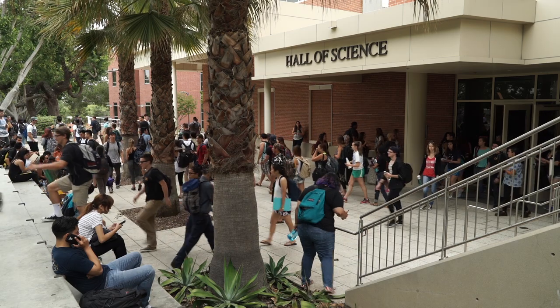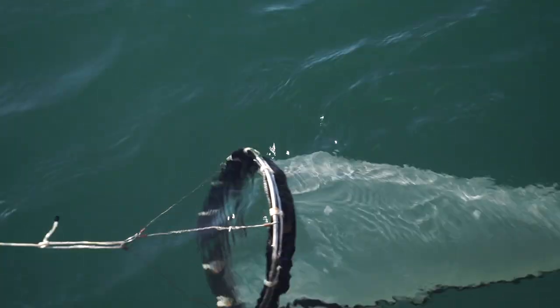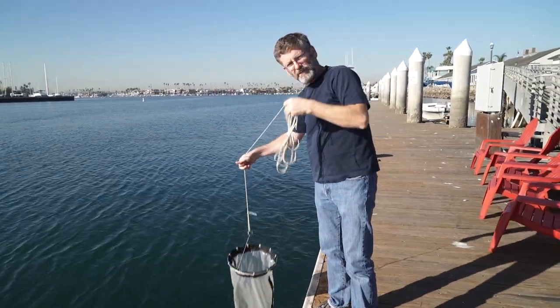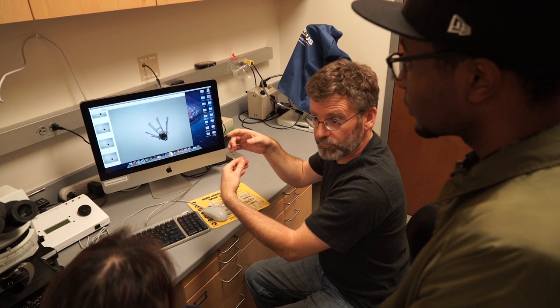Cal State Long Beach is a great place to do this kind of work, mostly because we're right next to the ocean. So it's really easy for us to go out and collect natural seawater, adults of a huge diversity of animal species whose larvae we can work on, or even to go out and tow a plankton net behind a boat and collect larvae that way.